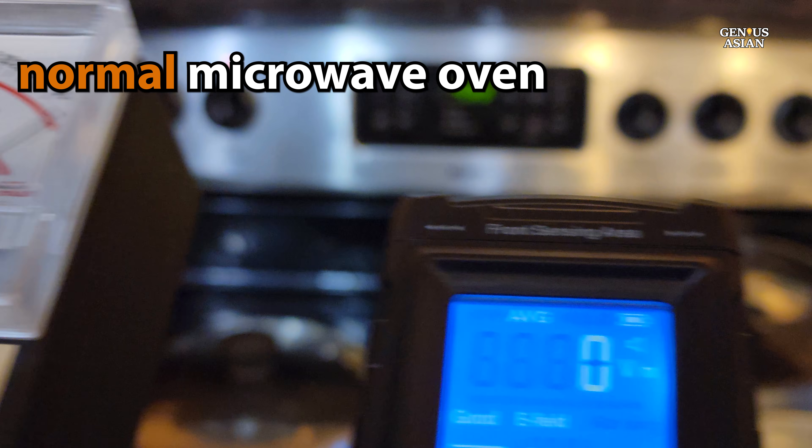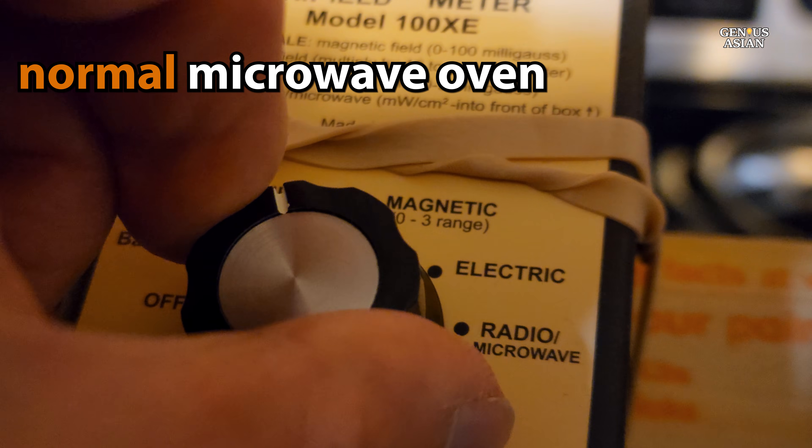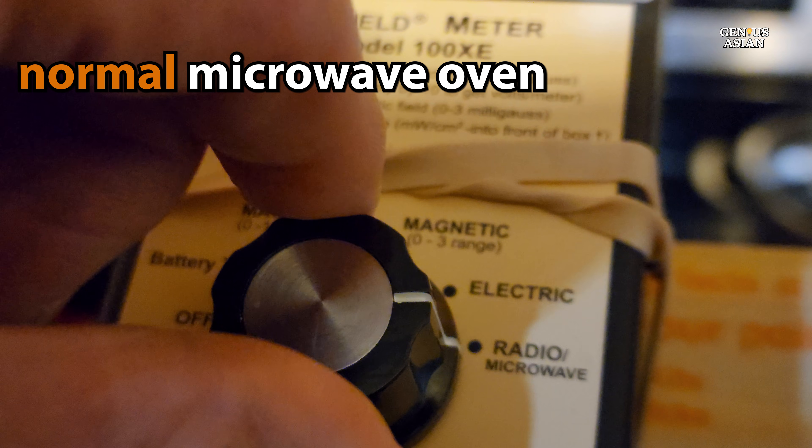We are going to look at several different microwave ovens. This commonly used home appliance is a significant source of both microwave and non-microwave radiation.